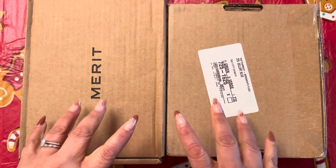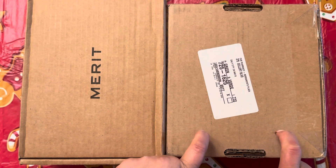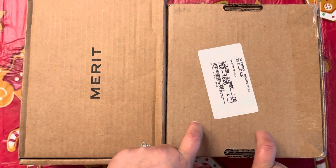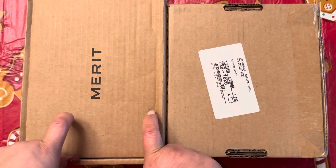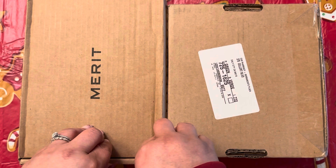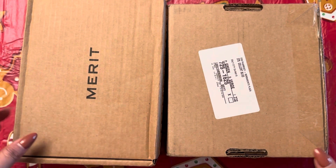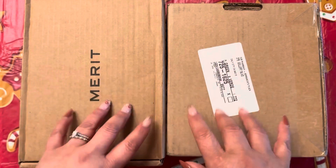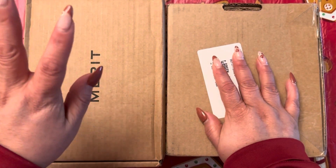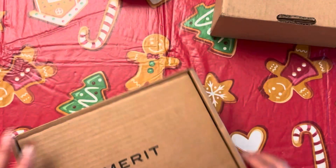Hi friends, guess what arrived today? I got a package from none other than Skims. Yes, I know. This is my second order with them and I got an order from Merit Beauty. This is my first time actually ordering from their website myself. This is Merit and this is Skims. So let me show you what I got.